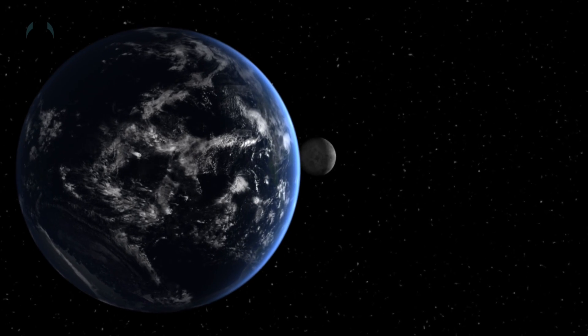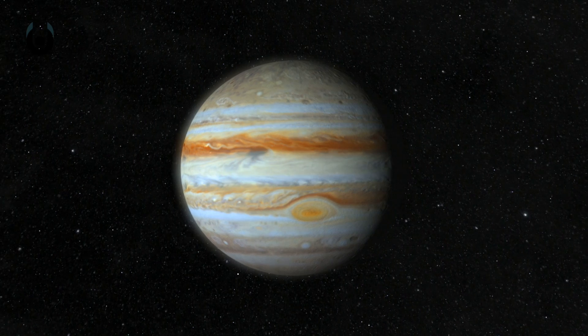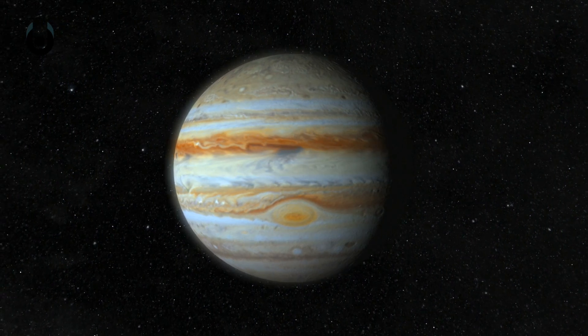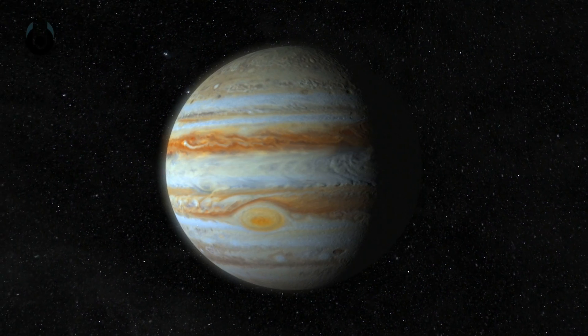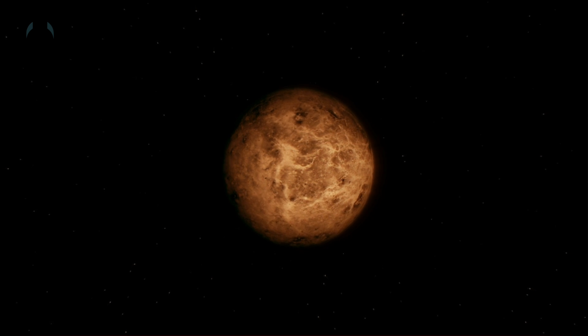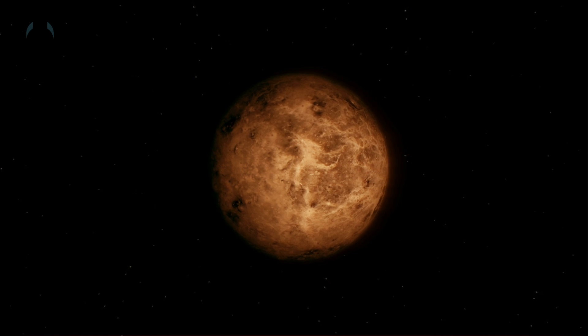So, Earth's singular moon is mostly down to the planet's interesting and unique solar system location. The outer planets, especially Jupiter, were able to grow to an incredible size due to the decreased density of dust and rock. Ultimately, they became so massive that they could exert their own gravitational force on passing objects. Meanwhile, the terrestrial planets are either far too small, the result of constant collisions, or far too close to the sun to generate a significant gravitational pull.